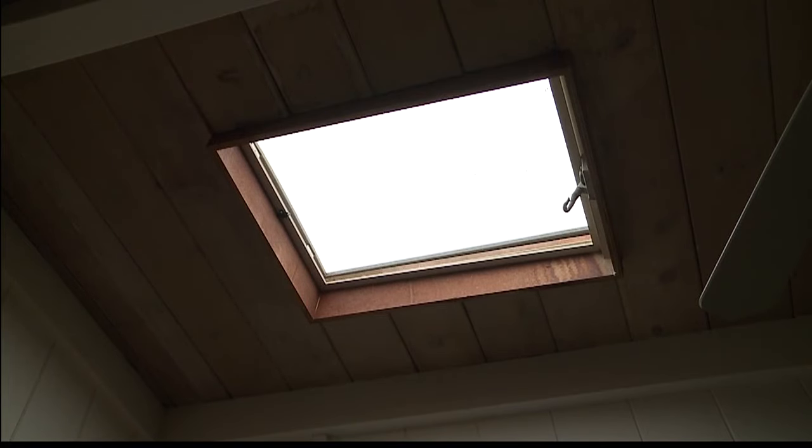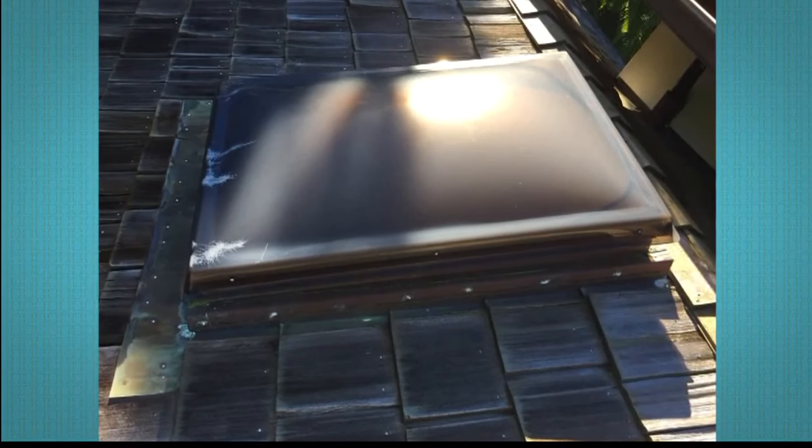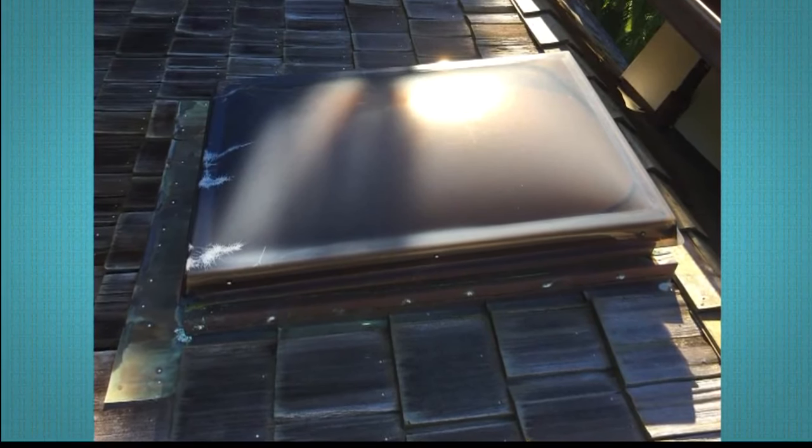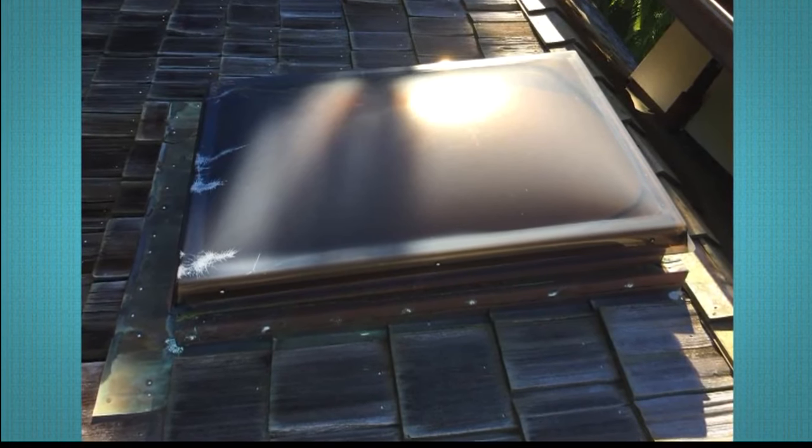But you'll see that this skylight isn't open. I noticed that and was thinking, how does one open that? And to be honest, at Grandpa's house, I don't think I've ever seen it open. That's what we found out from thousands of kitchen table conversations — people have the skylight but they're only getting half the benefit.